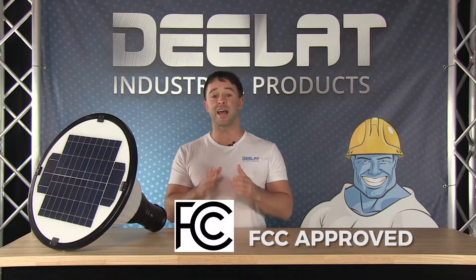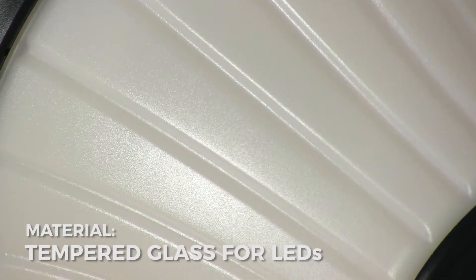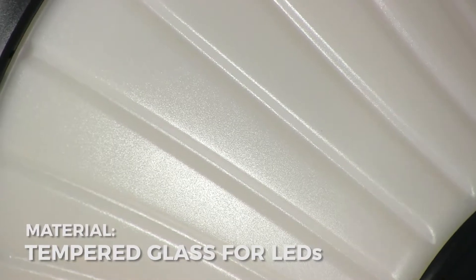This solar powered landscape light is FCC approved and, as you can see, is built of high quality material — aluminum alloy construction and tempered glass protecting the LEDs.